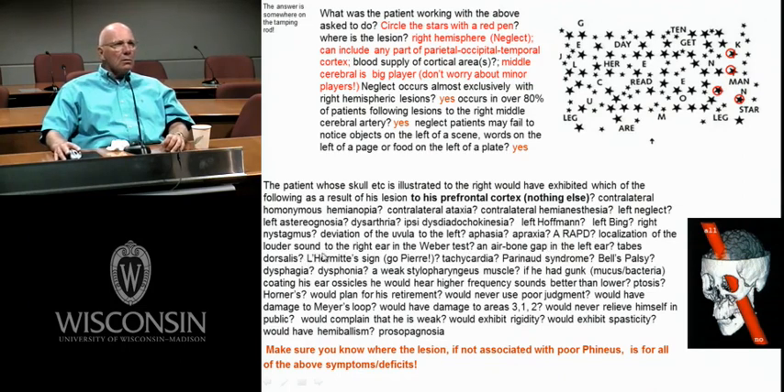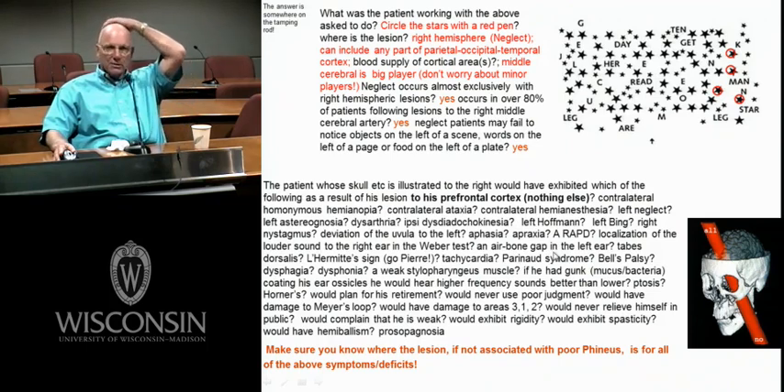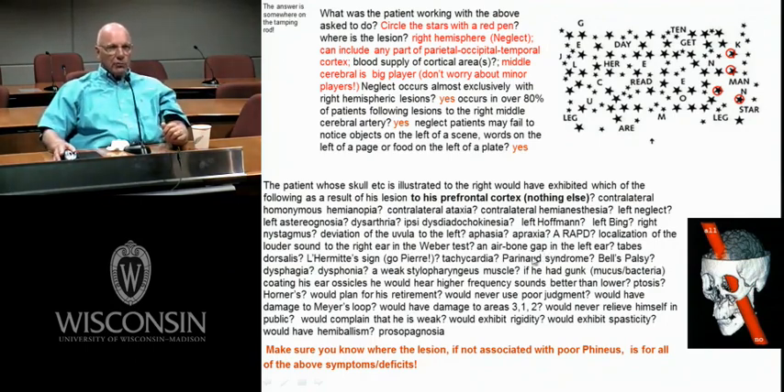Localization of the louder sound to the right ear in the Weber test — certainly not going to have a prefrontal cortical lesion giving any kind of Weber result. In the Weber test, if you have a conductive problem on the right ear and do the tuning fork on your skull, you'll hear it on the side with the conductive loss. An air-bone gap in the left ear means conductive loss on the left side — it could be from the outer ear canal, something wrong with the tympanic membrane, or ossicular problems.